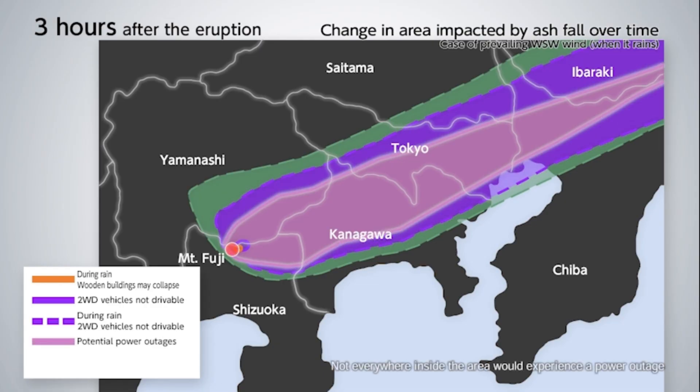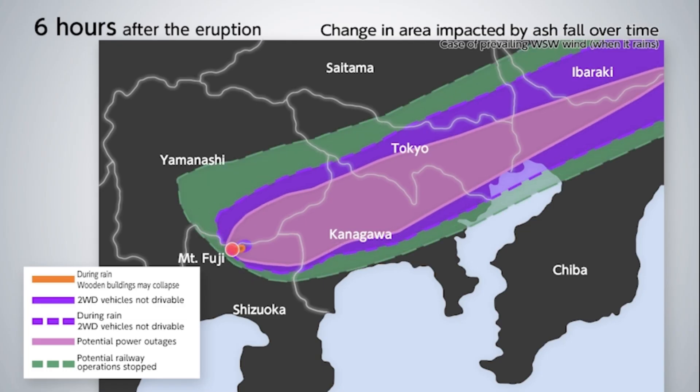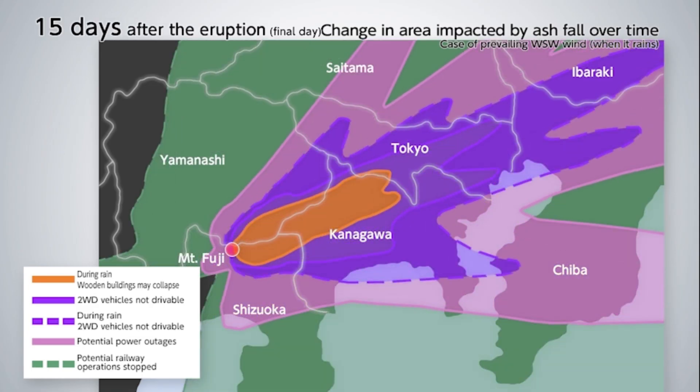The pink area represents the area where power outages could occur. The area inside the green dotted line represents the area where railway lines would stop operating. The scope of these impacts would grow larger with time. On the 15th day of the eruption event, you can see that the impacts of the ash fall spread out across the entire greater Tokyo area.